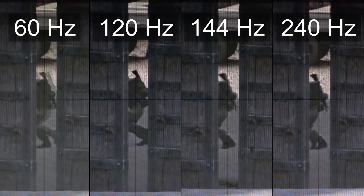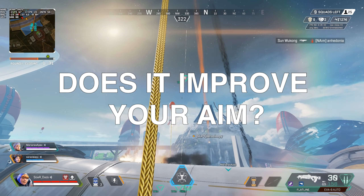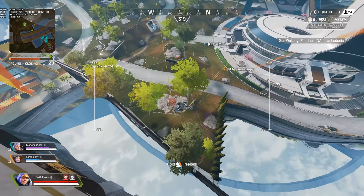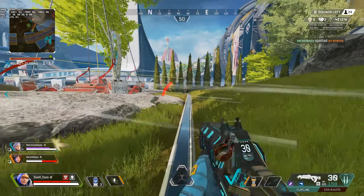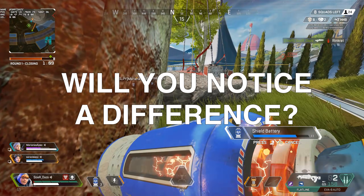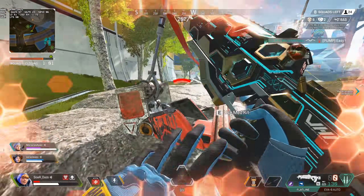Does a higher refresh rate improve your aim? The answer is yes and no. No, because if you have poor mouse control or lack the fundamentals, this is not going to magically improve those muscles, provide more stability, or get you better aim — just like better shoes are not going to make you a faster runner. What may help is seeing a smoother image so your brain knows to smooth out your aim. You will notice a difference in the experience, which can potentially lead to better aim. When viewing something at 24fps, 30fps, or 60fps, our brains are very effective at filling the gaps in terms of movement — until the frame rate is too low or inconsistent.